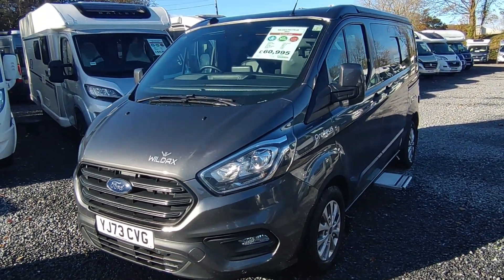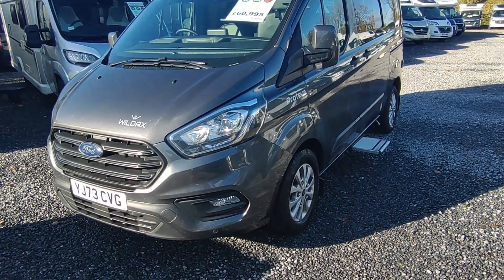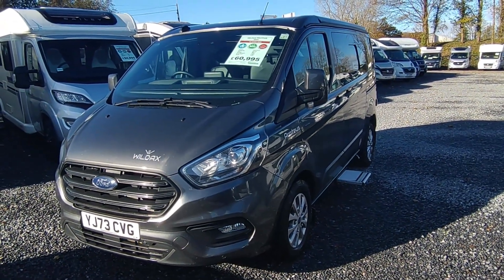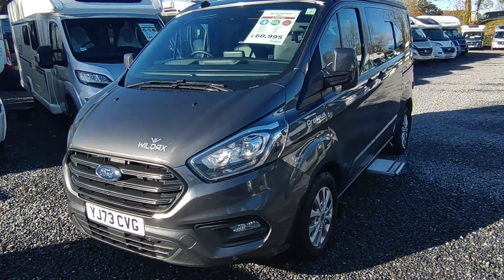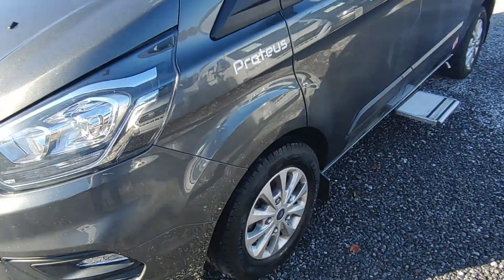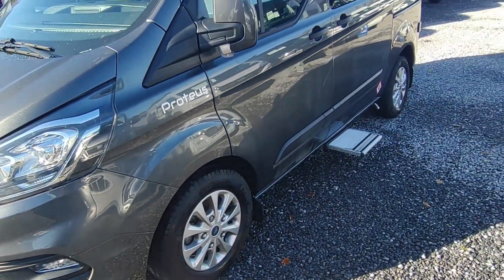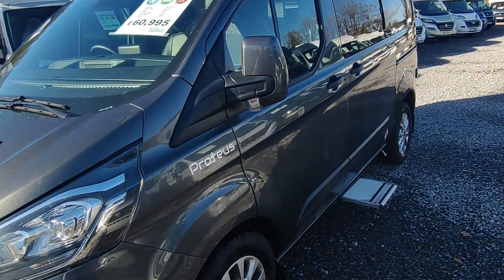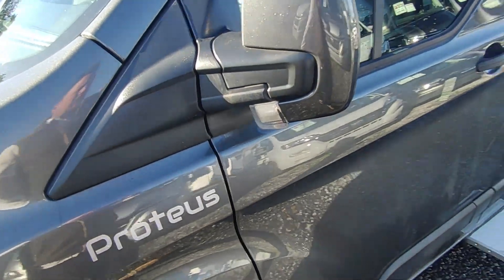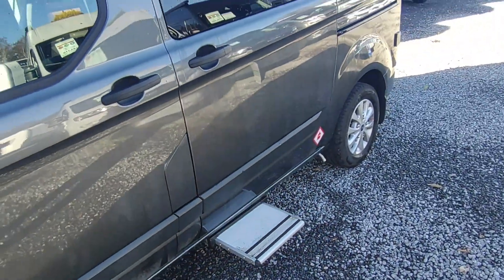It's a manual gearbox, 130 brake horsepower engine — superb drive, pulls like a train. The base is the Trend spec but it's an upgraded Trend spec, so you get loads of nice bells and whistles: LED running lights, gorgeous metallic grey paint, four optional silver alloys, front and rear parking sensors, a rear parking camera, and electric heated mirrors with an electric step.